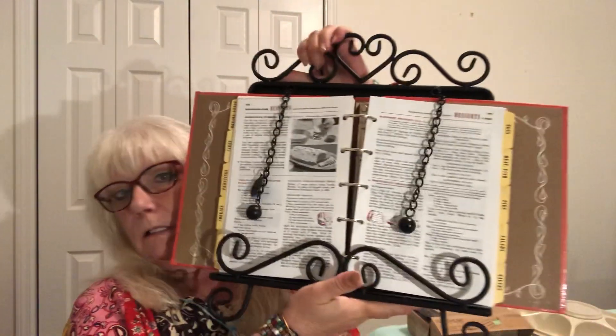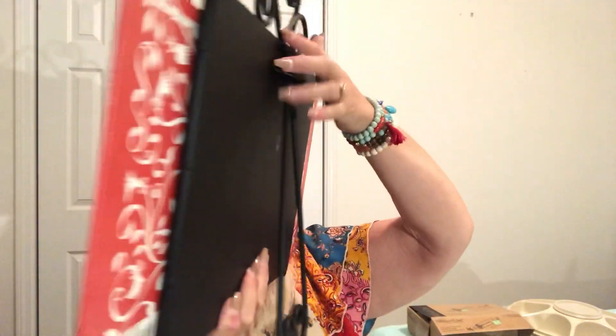Okay, you see this right here — this is a cookbook stand, black wrought-iron look, and it's got the weighted balls on it to hold the pages down. Love it.